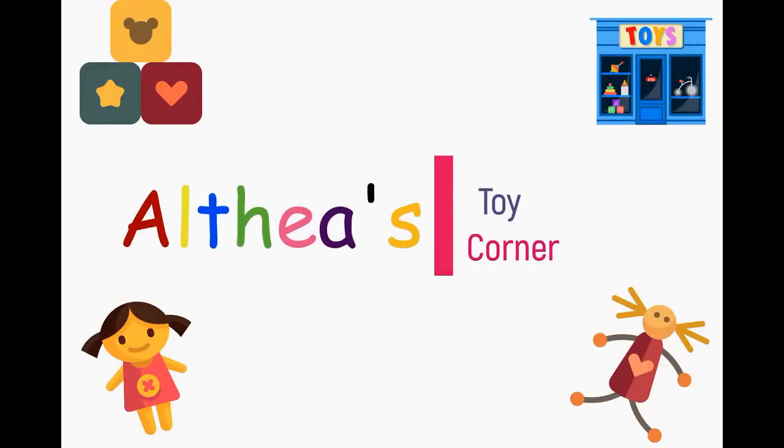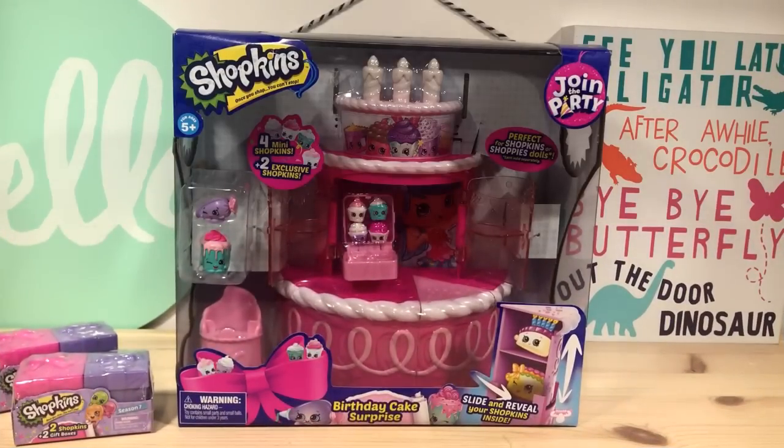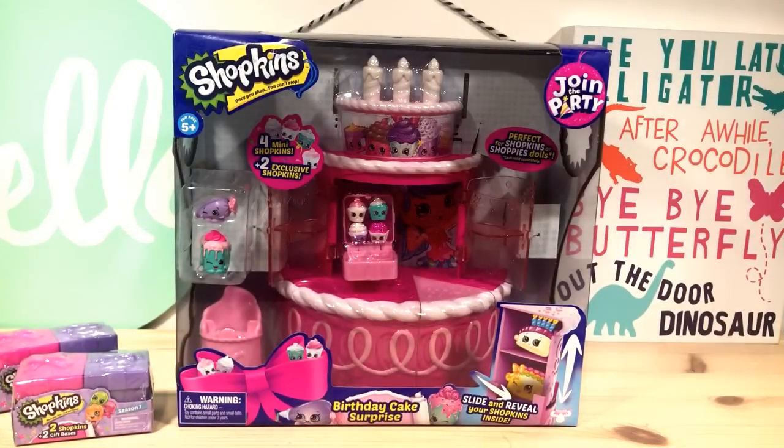Season 7 Shopkins is officially out and in stores! So of course we had to go to the store and pick up one of the new play sets and a bunch of the little blind bag boxes. We're going to open it with you today together and see what Season 7 is all about. We decided to go pick up the birthday cake surprise play set.